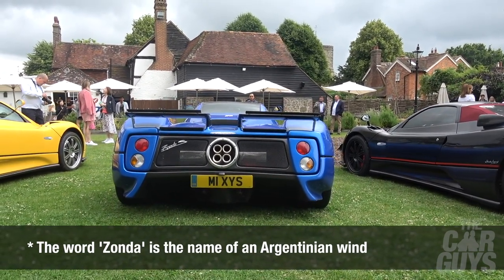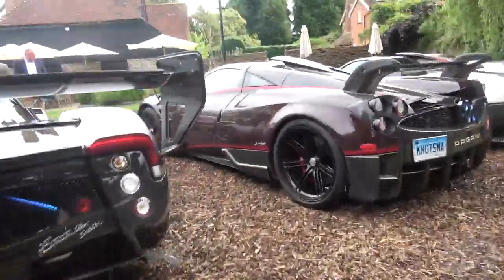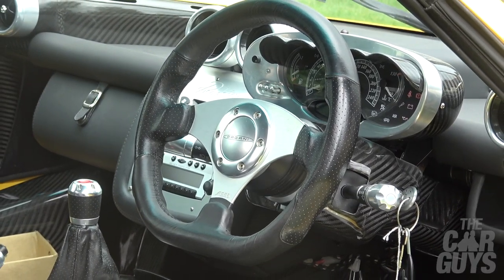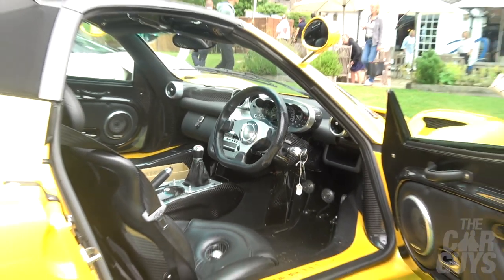The original Zonda C12 was the 6-litre V12 AMG car that was launched in 1999, so all these cars here have been made between 1999 and the final one, which was launched in 2019. Way after the line was supposedly finished and long into the production of its successor, the Huayra.